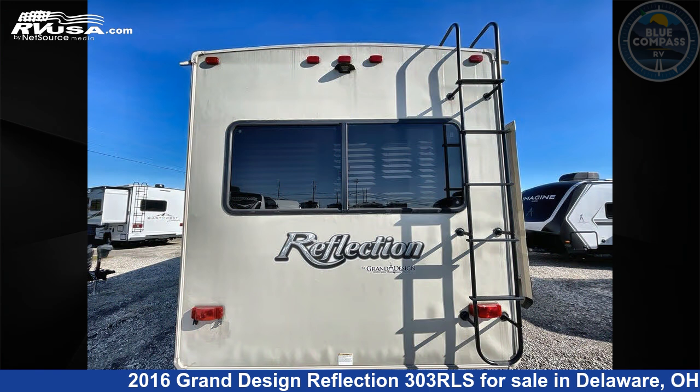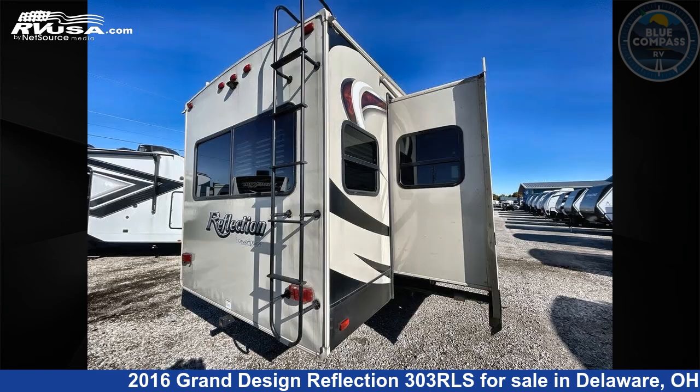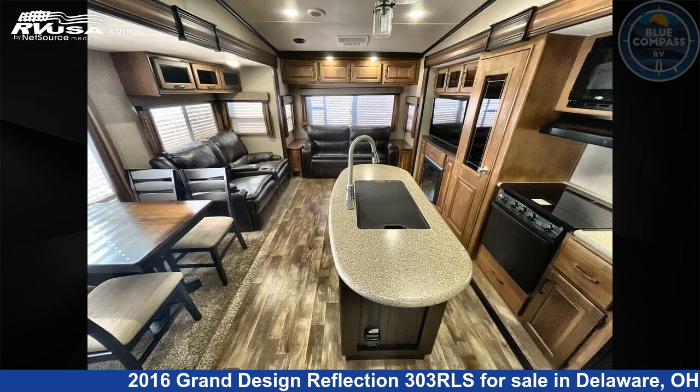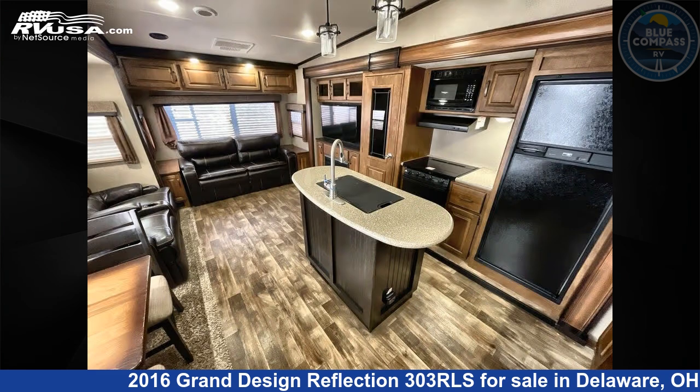This used Grand Design is 32 feet 0 inches in length and features sleeps 4, slide-out, and 60 gallons fresh water capacity. The floor plan layout of this fifth wheel features front bedroom, kitchen island, and rear living area.